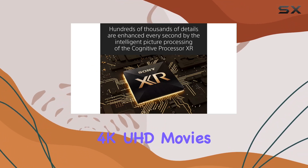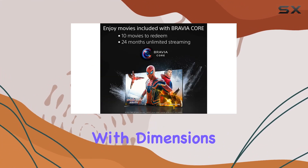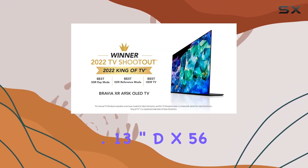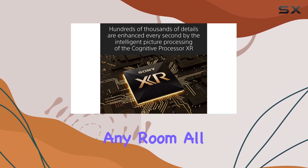With the Bravia Core app, exclusive to select Sony TVs, you get access to high-quality 4K UHD movies for a cinematic experience right at home. In terms of design, the TV is sleek, with dimensions measuring 11.13 inches deep by 56.88 inches wide by 34.63 inches tall, making it a stylish addition to any room.